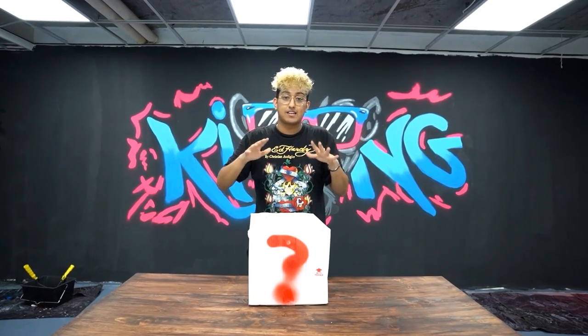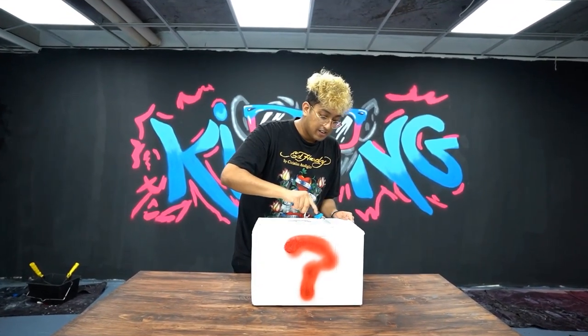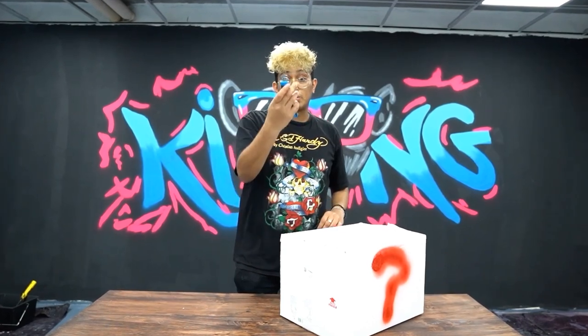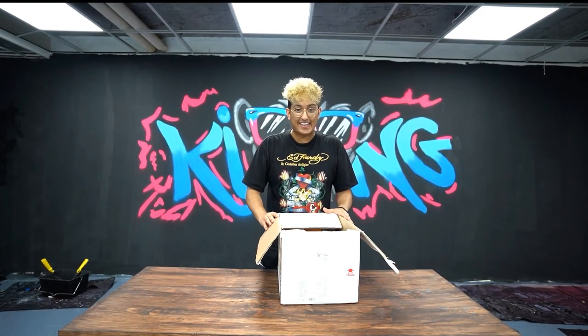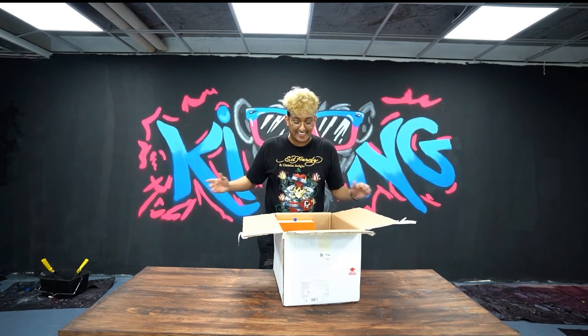Alright, we got our package here. It's not about the packaging, it's all about what's inside the box. Let's open this bad boy up — oh my god, I see some items of clothing in here. Right off the bat I see Louis Vuitton.